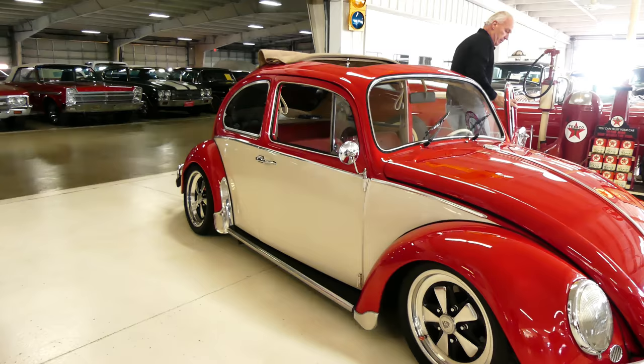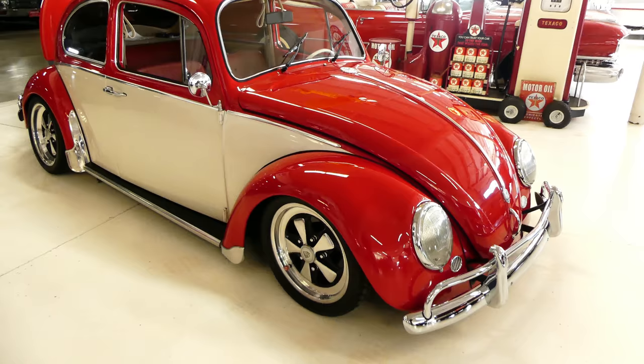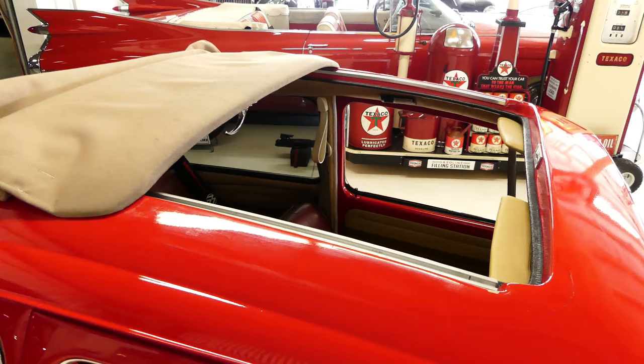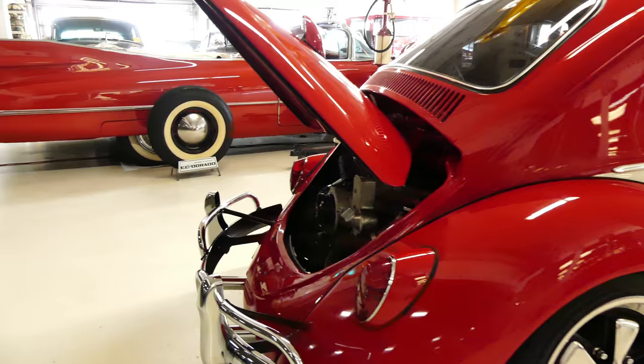This baby is a rotisserie restoration. Beautiful two-tone red and white paint on the outside. Porsche 16-inch wheels on all fours. Very cool, modernized bug. This is a rag top convertible — manual operation you can do right from the inside. Very cool ride.